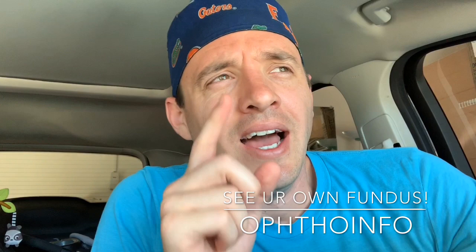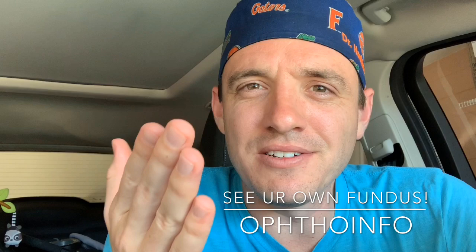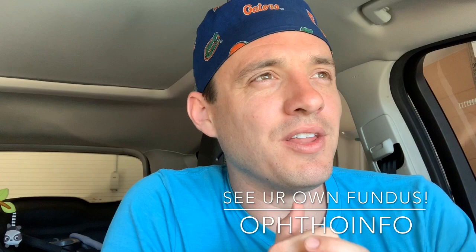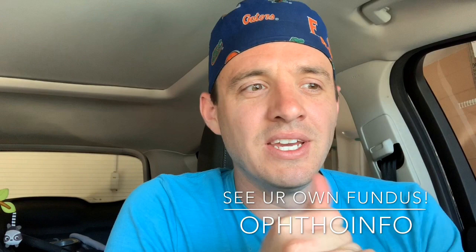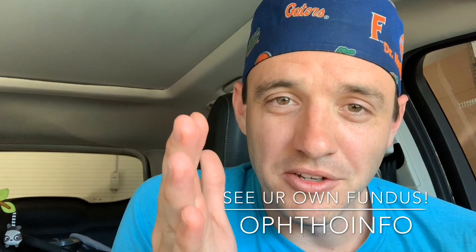What's up YouTube, OptoInfo back with another video. Have you ever seen your own retinal vessels directly? I was talking with some other opto residents recently and was surprised to find that they hadn't experienced this phenomenon during an eye exam — where they get a flash of their own retinal vasculature. They get a shadow during the exam and it's pretty striking. If you're not a resident, this is something you've got to do, so stay tuned.